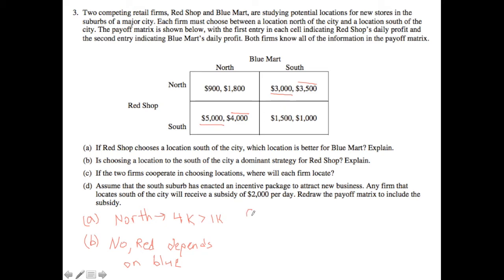Now let's look at part C: if the two firms cooperate in choosing locations, where will each firm locate? In this case, we want to look at what the collusive outcome is — where the highest combined payoffs are. There are two Nash equilibria: Blue north/Red south, or vice versa. Comparing those two outcomes, $5,000 is greater than $3,000 and $4,000 is greater than $3,500. Therefore, the cooperative outcome is Blue going north and Red going south, which gives the highest payoff out of the game.